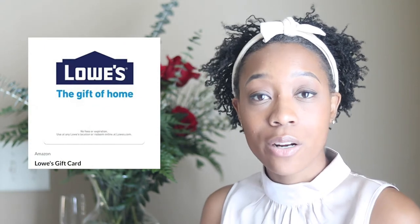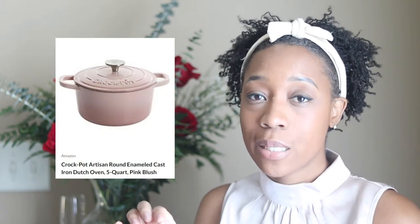Next we put several Lowe's gift cards on there. As new homeowners, Lowe's will probably be a common occurrence for us — we have DIY projects planned, five acres of land, backyard projects, and gardening projects. Next is an electric griddle — this takes me back to when I was young and my mom used to cook breakfast on weekends. Breakfast is pretty important in our household. Next is the Crock-Pot Dutch oven. We don't currently have a Dutch oven, we have a French oven which is basically the same thing, but I wanted one that was round, and the pink color is so cute.